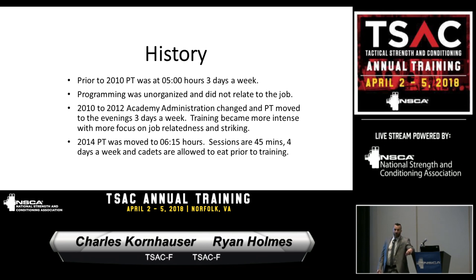Around 2010, PT moved to the afternoons at 4pm. That fell back on the time constraints Ryan mentioned — with a later session we got a lot of people's leftovers, arriving late and tired from a full day of class. In 2014 we struck a compromise: PT was moved at our behest to 6:15. Cadets eat at 5:15, so they have about an hour to digest. They eat very quickly in a cadet environment, but they come in with some nutrition going in — not full stomachs, but fueled.